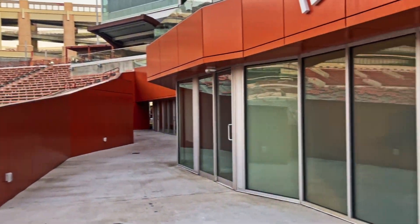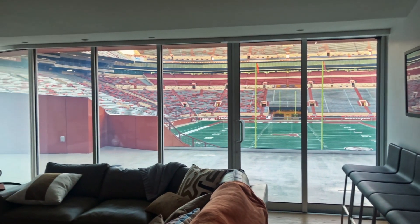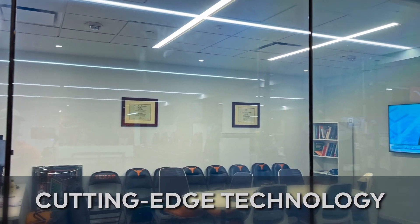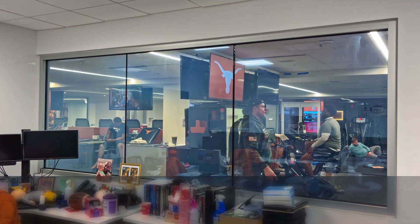Watch closely, because what you're about to see changes everything you thought you knew about glass. This is Smart Film — over 475 square feet of cutting-edge switchable technology, delivered, installed, and ready to redefine this university space.